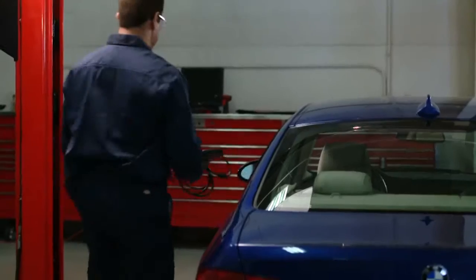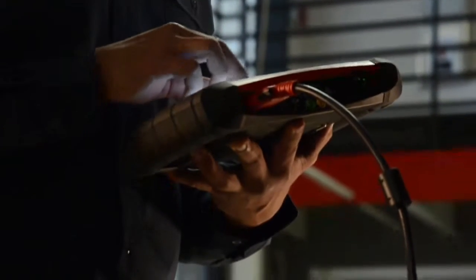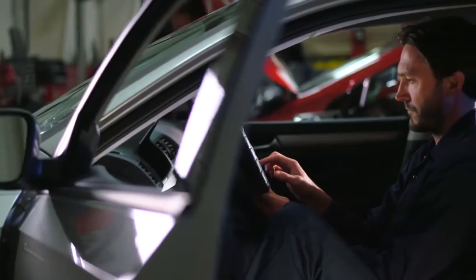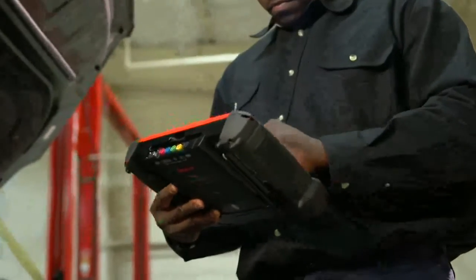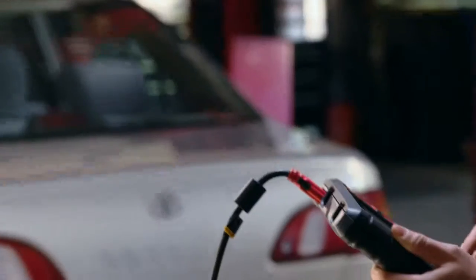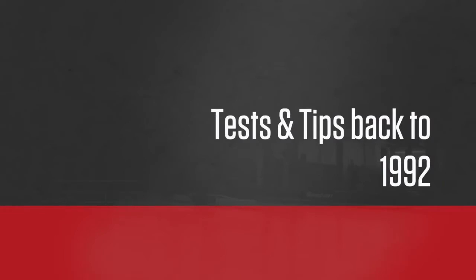Now I know I can handle anything that comes in. There's a new manufacturer added this time — Lexus — so that's 31 manufacturers covered by this upgrade. And not just the newest models. Snap-on keeps adding know-how for older cars, the cars we actually see in our shop. The latest upgrade has new tests and tips all the way back to the 1992 model year.